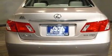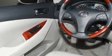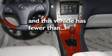Its top features include steering wheel memory settings, a sunroof, a navigation system, a CD player, leather seats, performance tires, stylish 17-inch alloy wheels, a low tire pressure indicator, dual power seats, and this vehicle has less than 27,000 miles.